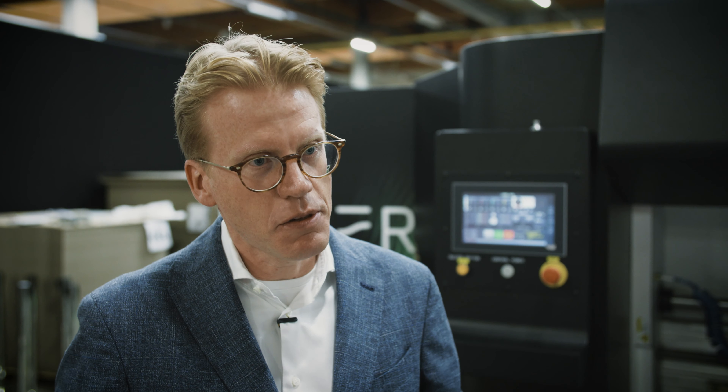Sycon is part of Flint Group, and Flint Group is really strong in the corrugated industry. We knew that industry and have lots of customers — we know their demands. Then you have Sycon who understands digital printing, so one plus one, we felt that makes a good combination.